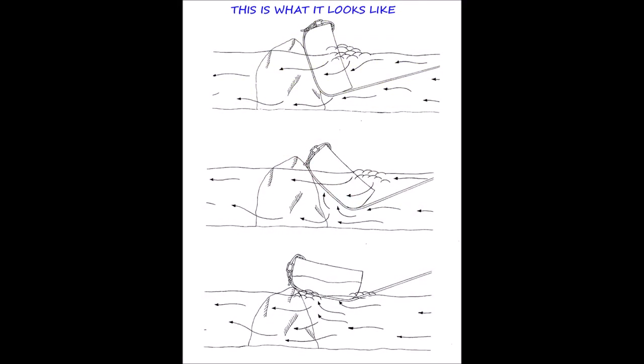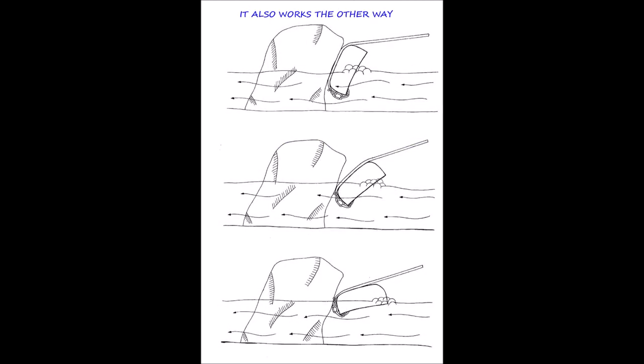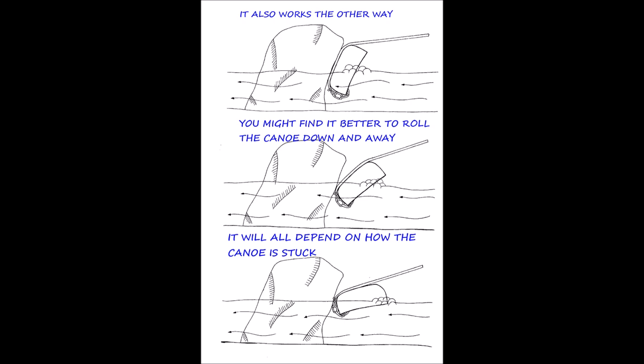This diagram shows how that works — I tied the rope to the seat and then went back over and under the hull to pull. The rope around the hull increases friction and reduces the actual pressure and force on the tie point. As you pull, it also helps to lift the canoe off the obstacle. This also works the other way: you can tie onto the thwart at the bottom and run the rope up over the hull, which tends to roll the canoe away from the obstacle. Either way can work — it just depends on exactly how your canoe is pinned.